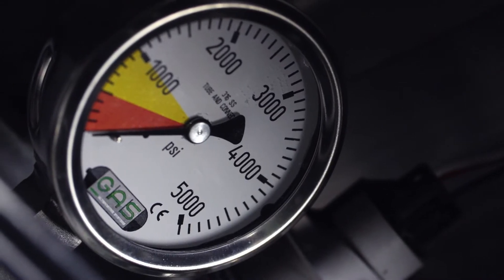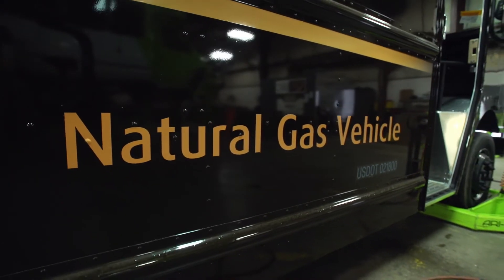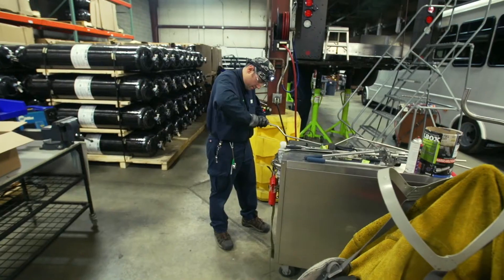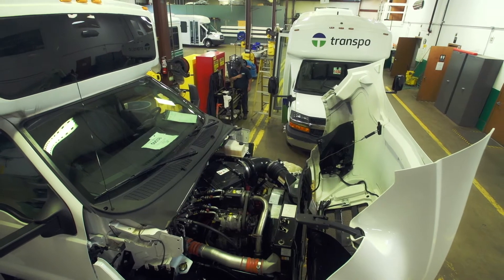Our customers save money based on the difference in price between gasoline and natural gas or propane. The higher gasoline prices are, the more money they're saving. Our vehicles can meet just about any need depending on the configuration of the base vehicle and the configuration of the fuel system.